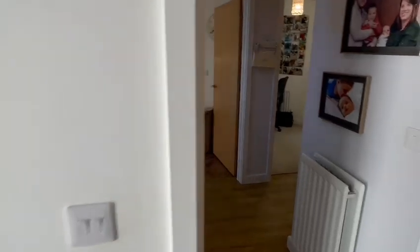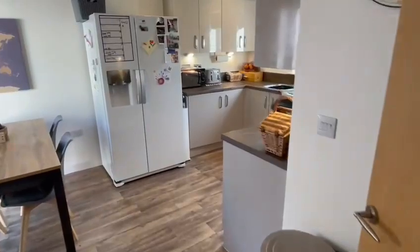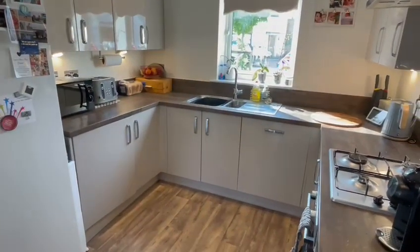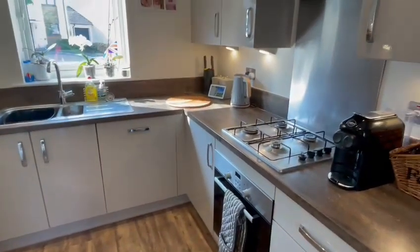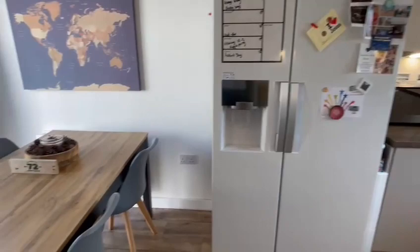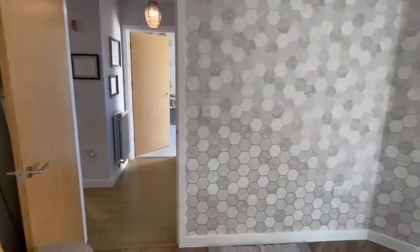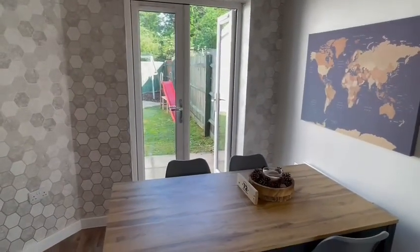Then from the hallway you have access into the impressive kitchen diner. The kitchen area is nice and stylish with a range of wall and base cupboards, under-cupboard lighting, a one-and-a-half bowl sink unit, built-in oven and hob with splashback and hood, window at the front, recess spotlights, and space for a fridge-freezer. And then you've got space for the dining table here with the decorative wall again.